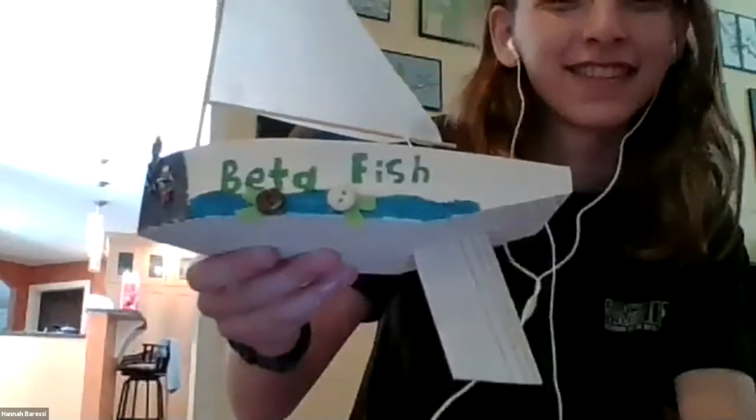Betta fish. Oh, look at that. Are those buttons? Yes. You glued some buttons on? Oh yeah. That's cool. What's the other side look like? The other side looks like this. Very cool, Hannah. Good job.